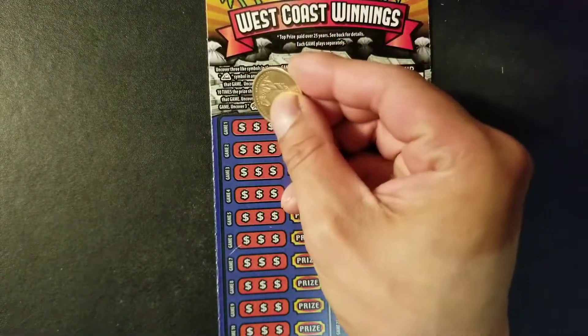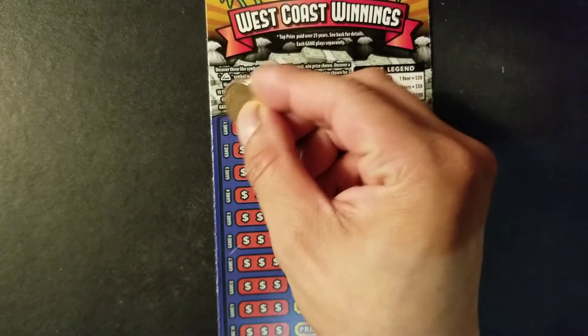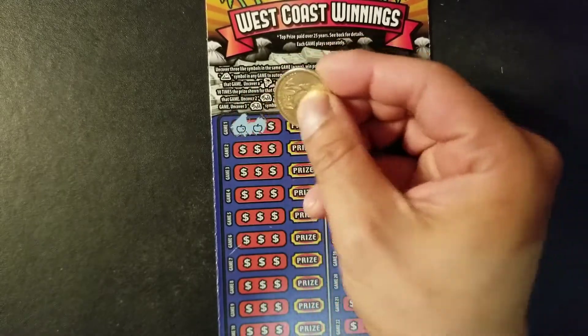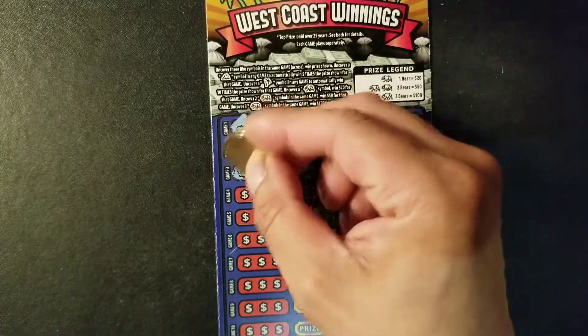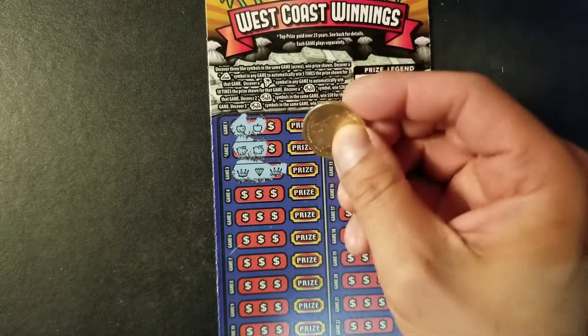All right, let me start out with the top part here. Game 1. We got apple, apple — I'm going to leave this at the end. That might be another possibility. No luck there.